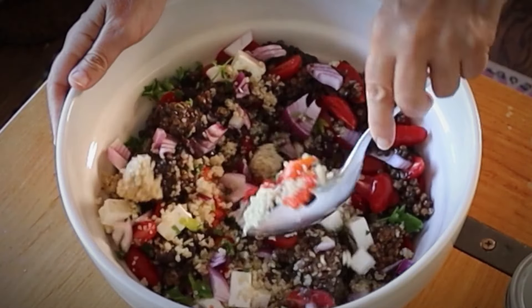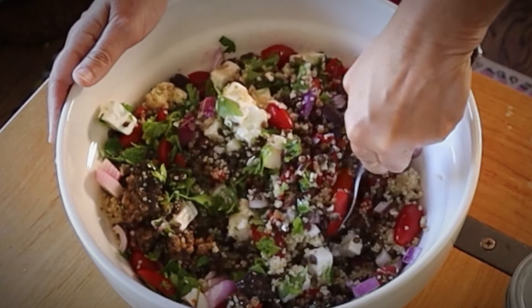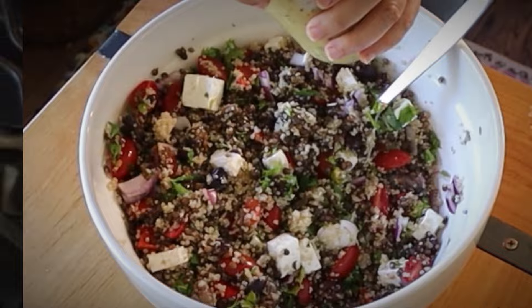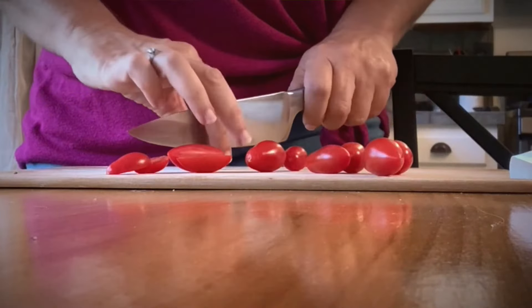This classic Mediterranean lentil salad is not just a meal — it's an experience. With its mix of textures, fresh ingredients, and high protein content, it's guaranteed to become a beloved addition to your recipe collection.